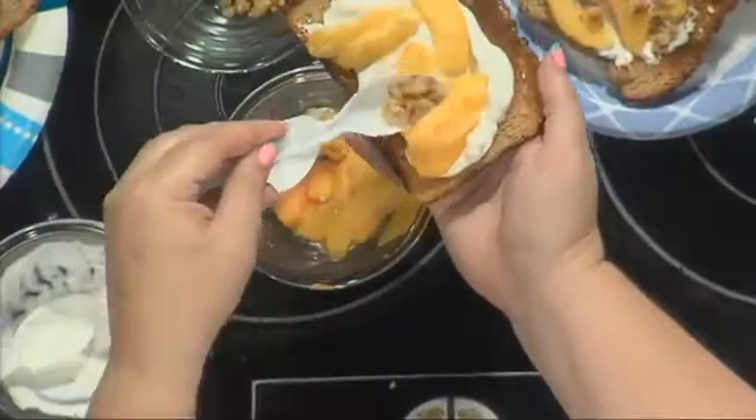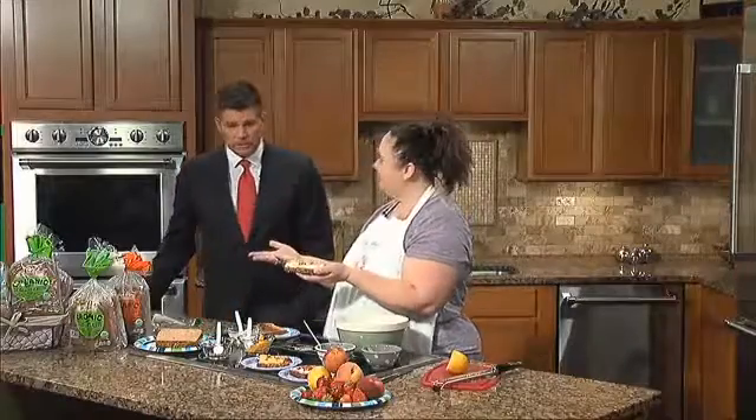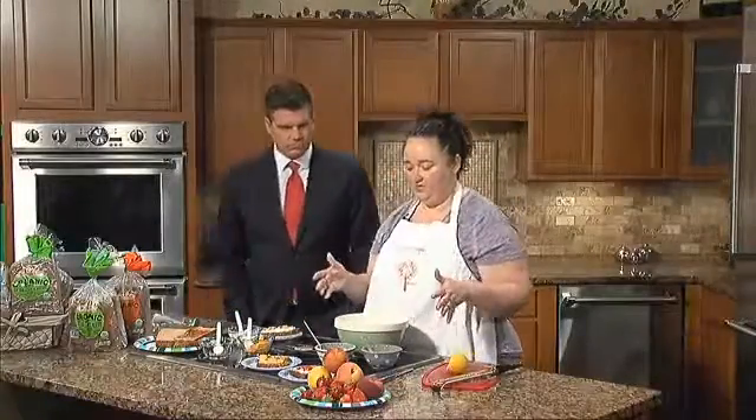You could even drizzle a little honey on top, and then we have some chopped walnuts. Literally, you just went from a plain buttered piece of toast to something fancy and gourmet. It looks great, and I love the health benefits of doing something like this — it's so good and so easy.